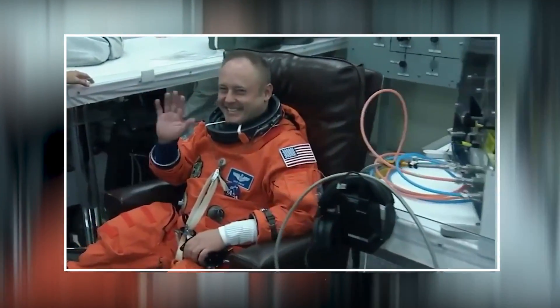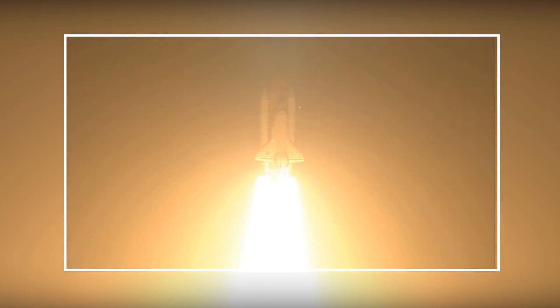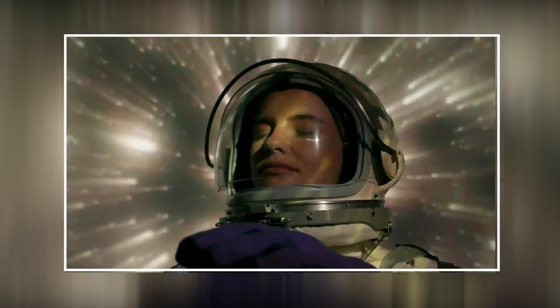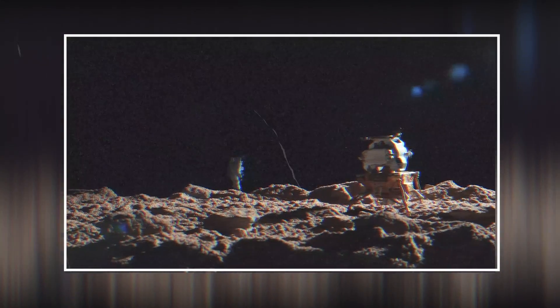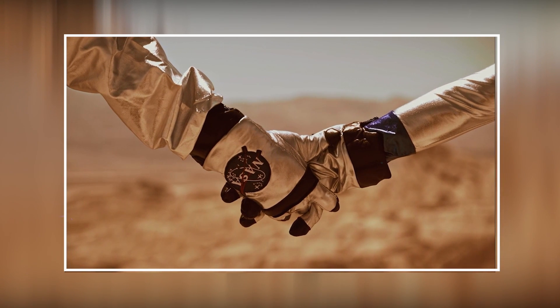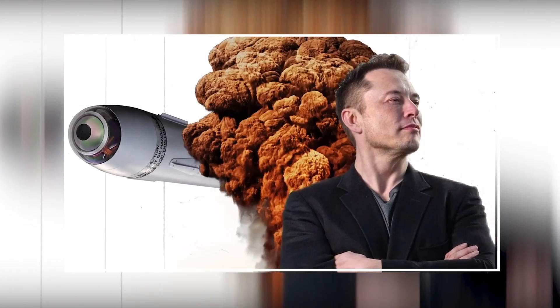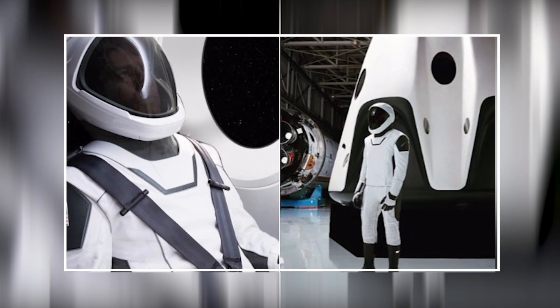Elon Musk has pretty much had one obsession for the past two decades: going to space. He founded an entire multi-billion dollar company, SpaceX, just so he could one day go to space and colonize it. SpaceX is probably the first space mega-corporation — its innovation and influence are even starting to rival that of national and international space agencies like NASA or the ESA. Musk plans on starting a colony on Mars, and with that in mind he wanted to create the perfect spacesuit for his Mars colonizers.